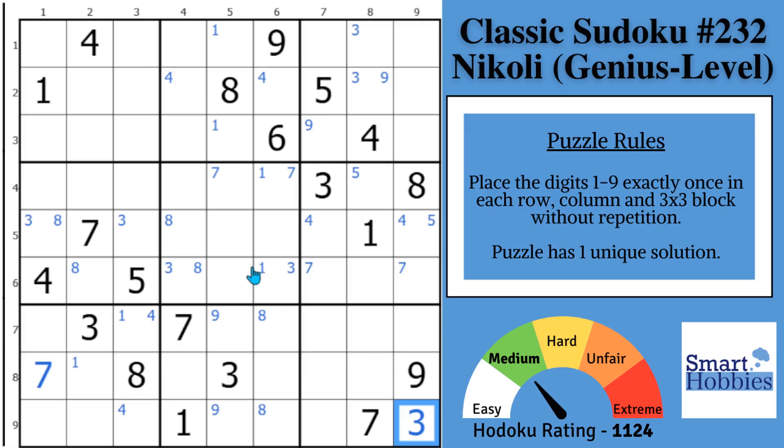Step 3 would be looking for pairs and triples. The problem here is that to look for pairs and triples you'd want to focus on heavy houses — Sudoku rows, columns, and blocks that have at least 5 cells filled out. But you might notice there are not any at this point. So this is probably the part where you got stuck, and it's time for that first simple strategy that most solvers overlook.